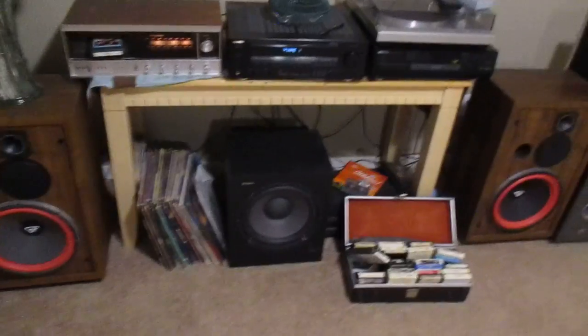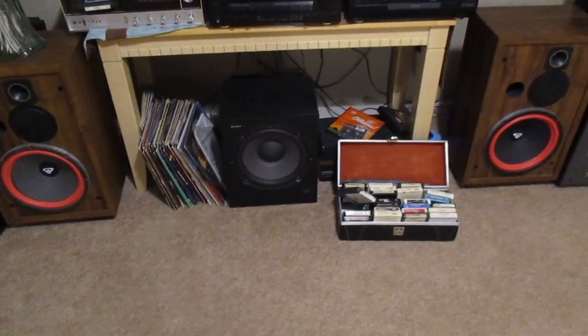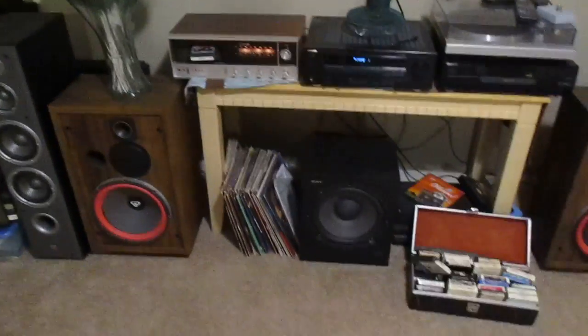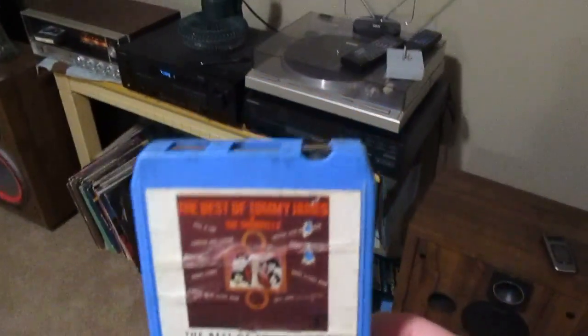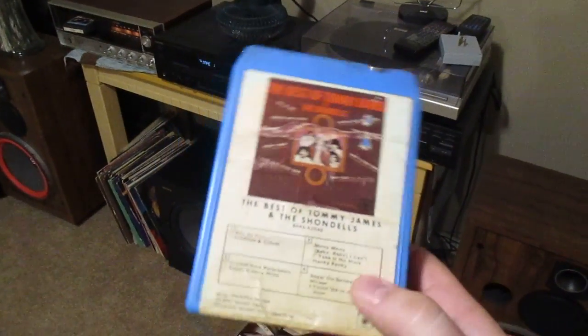I think I got like 150 8-track tapes now. Some people can't quite understand what's so cool about them — why would you want to listen to that stupid old stuff? They think you can just listen to MP3s or whatever. But just look at these things — they're cool.